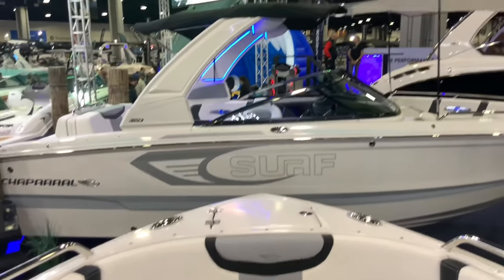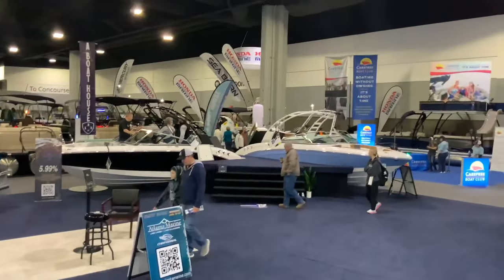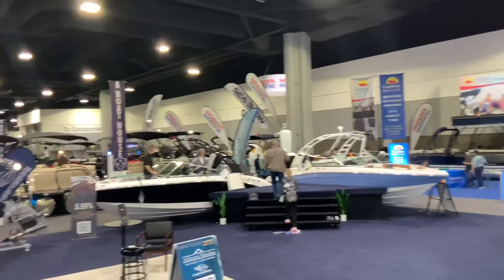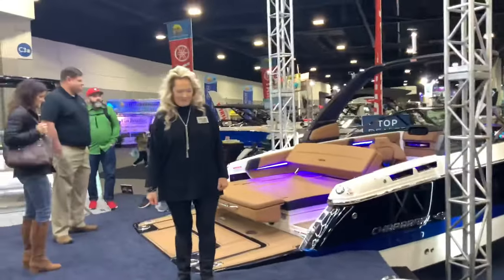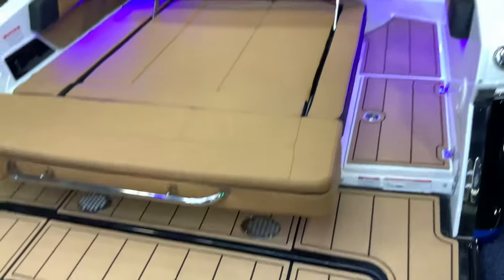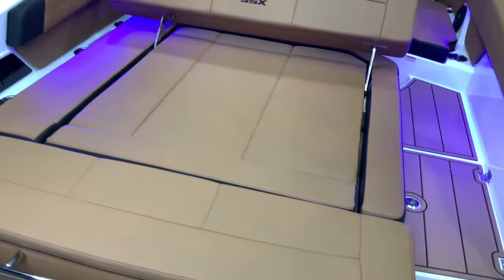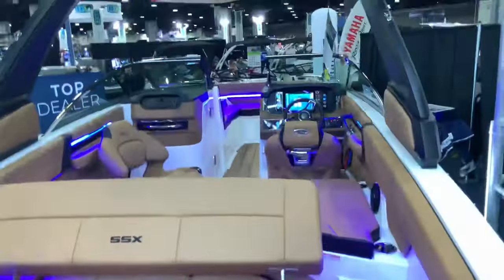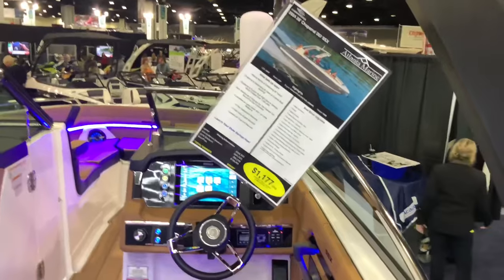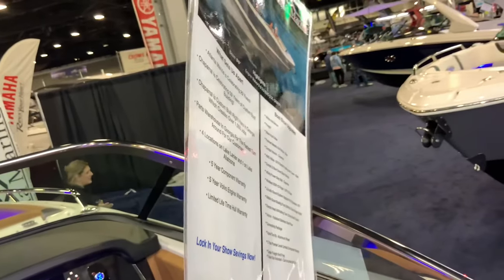Here's another Chaparral called the Surf, with a canopy roof. Over there is Honda Marine — they make really good engines. This one has a dark beige color, a giant bench seat cover over the engine area, and a Volvo V8 engine.